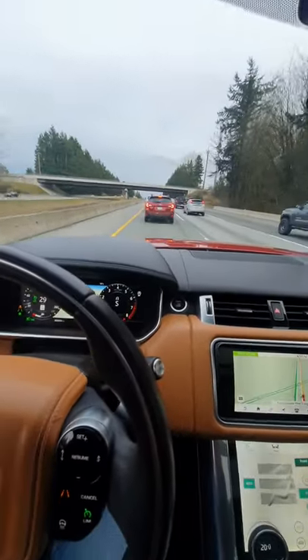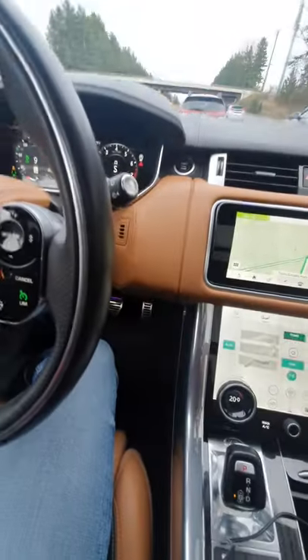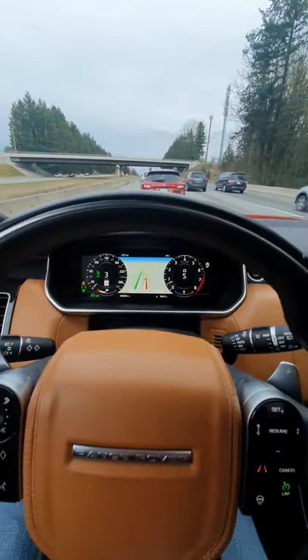It is a little jerky though. And it does tell you to put your hands on the wheel every now and then.